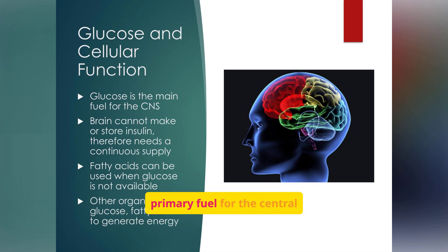Glucose is the primary fuel for the central nervous system. The brain requires a constant supply as it cannot store energy reserves. If glucose drops too low, brain cells struggle to function, leading to confusion, seizures, or even coma. When glucose is absent, the body burns fats instead, but this creates acids called ketones, which can quickly become dangerous if they accumulate.